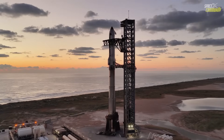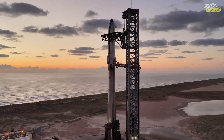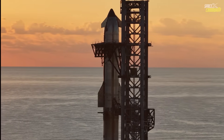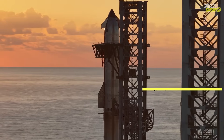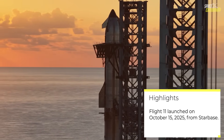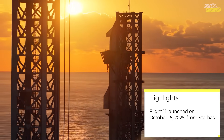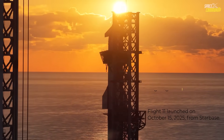The 11th Integrated Flight Test, known as Flight 11 or IFT-11, marked a pivotal moment in this ambitious project. Launched on October 15th, 2025, from Starbase in Boca Chica, Texas, this test flight focused on refining the reusability aspects of the vehicle, particularly the super-heavy booster's landing capabilities.